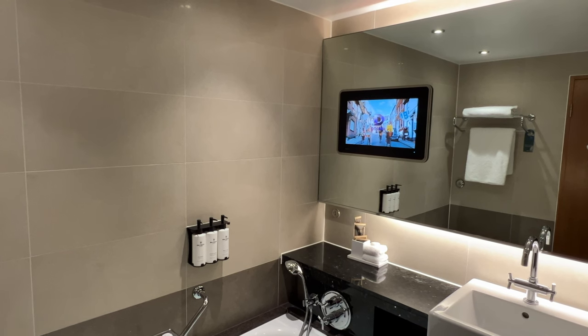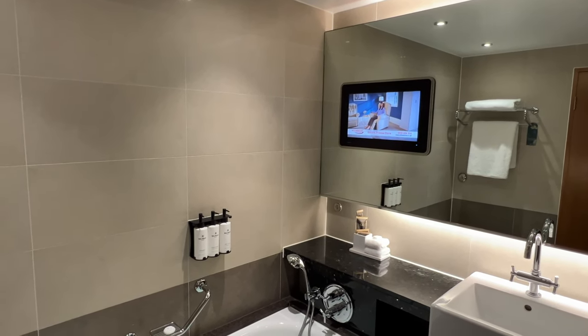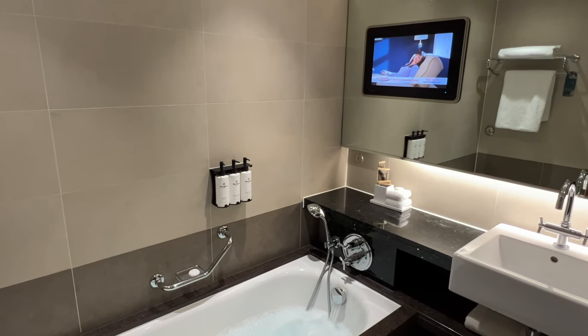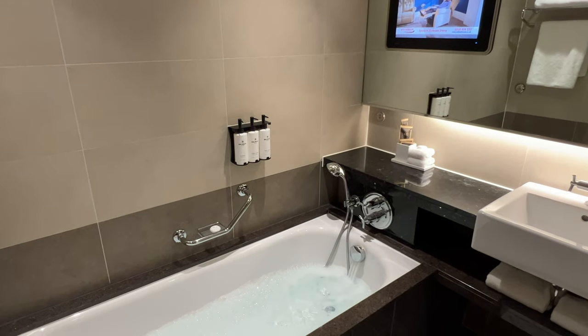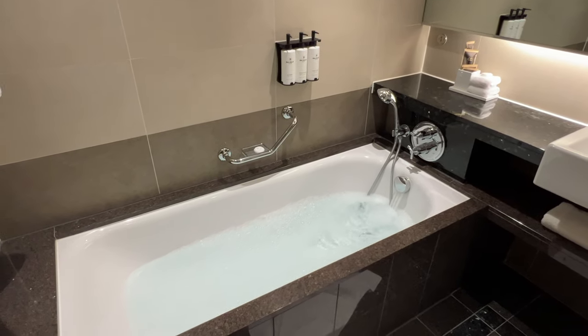What I really do like about this bathroom is the mirror-mounted LCD bathroom TV, which has the same amount of channels as your main bedroom TV. It's fantastic for relaxing in the tub — and the tub is full-size, not the small bird baths you find in some hotel rooms.